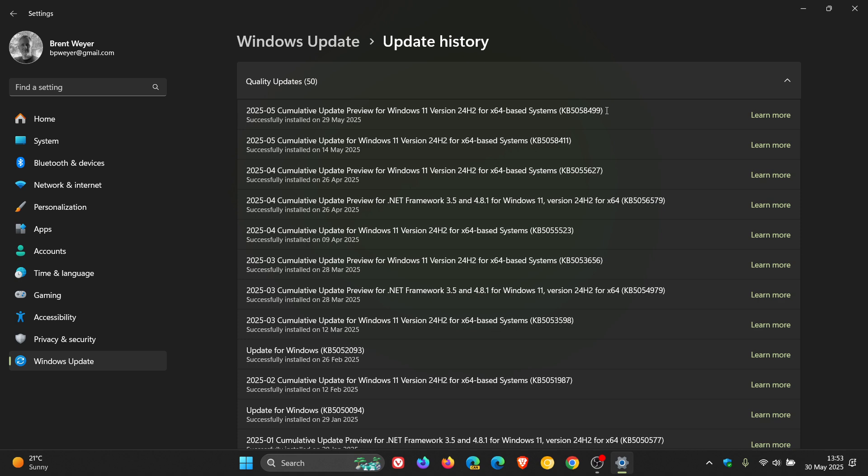Now, from the change log for the update, Microsoft has said — and I'm quoting — "Fixed graphics kernel: an issue where some game titles become unresponsive after upgrading to 24H2."